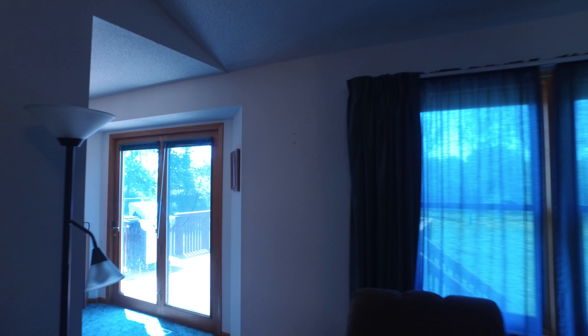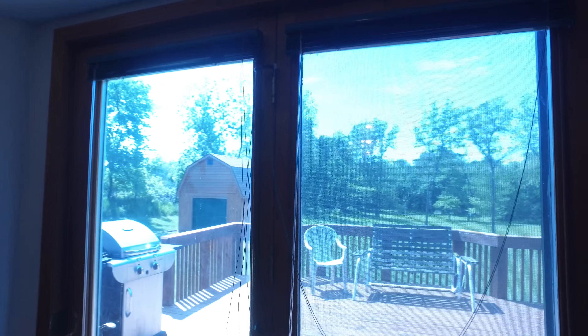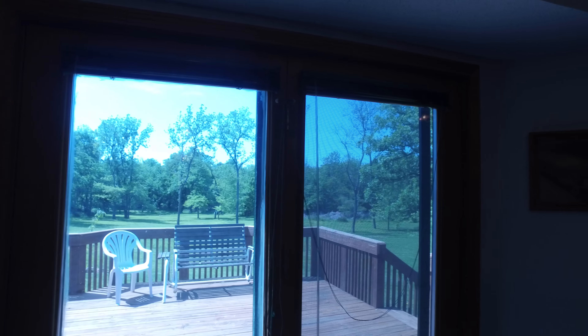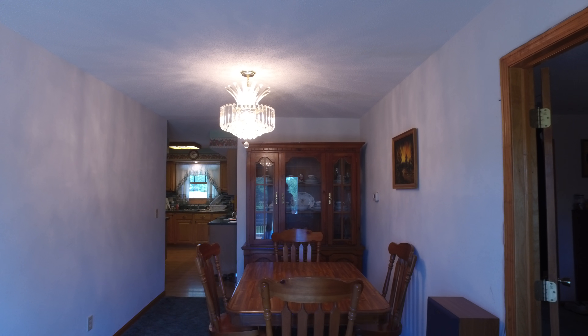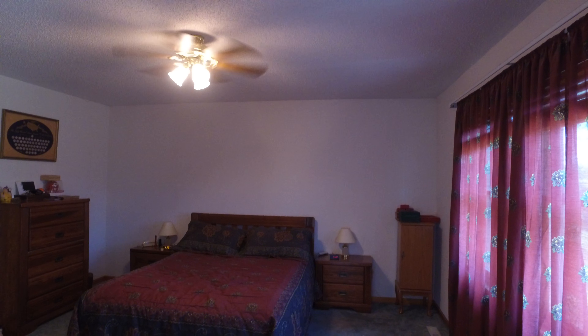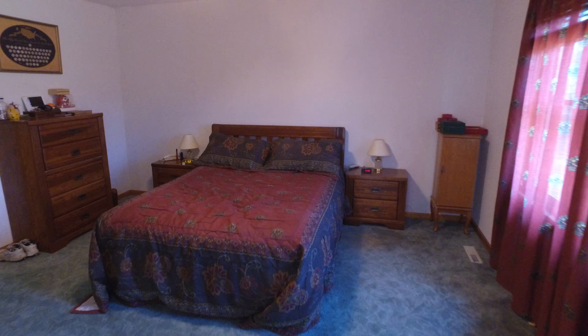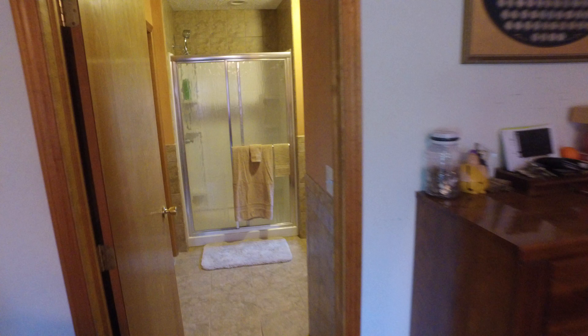Towards the back of the room we would access the deck and the backyard. And this is just off the dining room — it's a formal dining room. And off the dining room is the master bedroom, of course the biggest bedroom in the house.